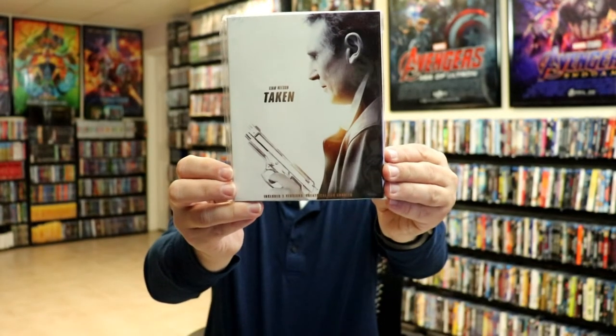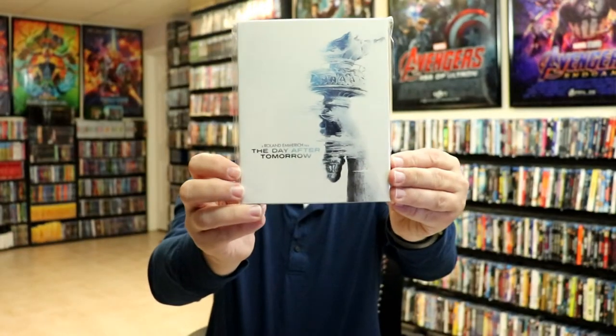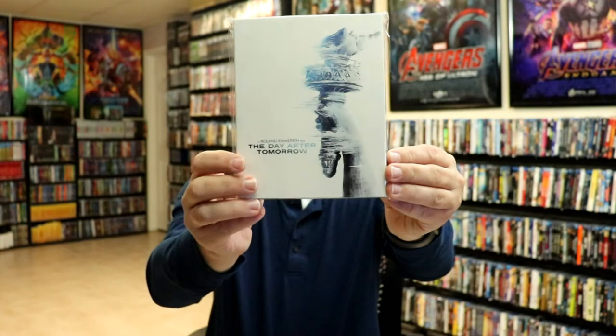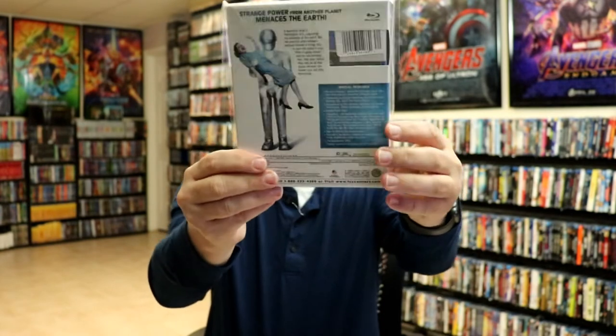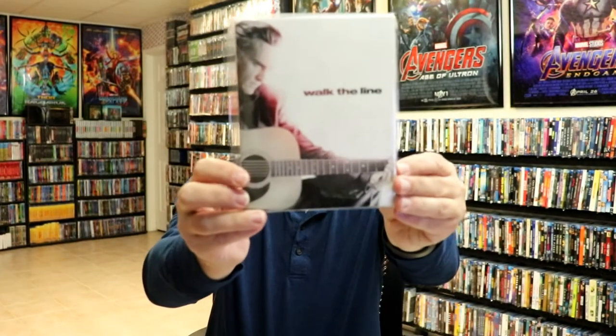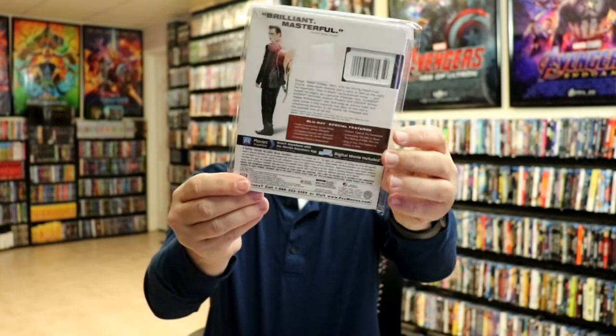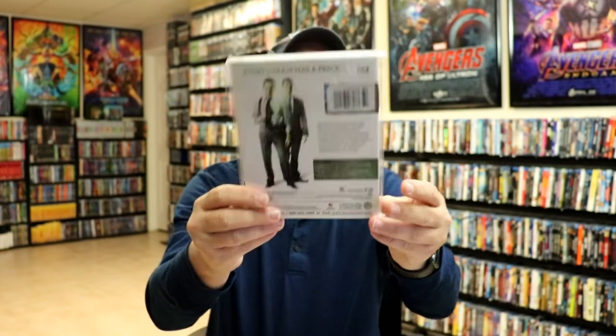Taken, The Day After Tomorrow, The Day the Earth Stood Still. These are just slipcovers — the original releases are underneath.